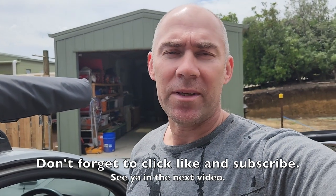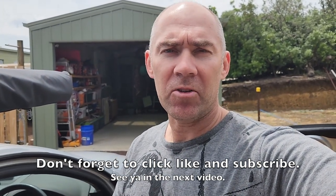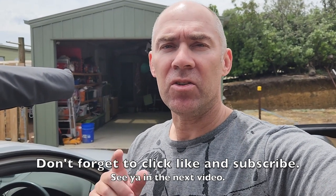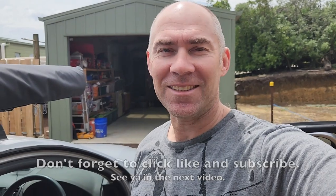Don't forget to give the video a thumbs up and hit the subscribe button — that way you'll get notified of all my new videos when I upload them. And if you want to contact me you can do so through my website, the link's in the description below. See you next time.